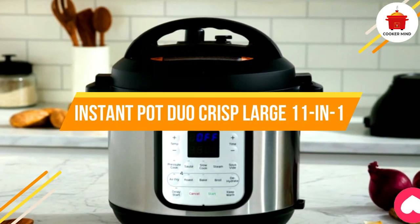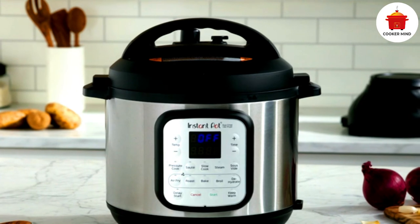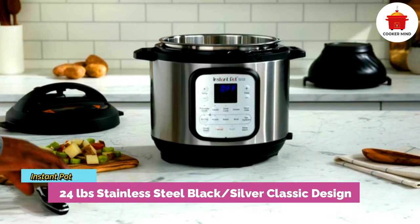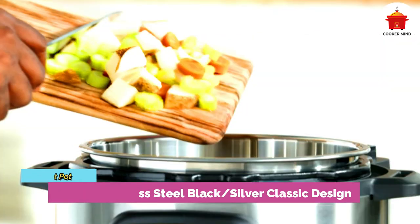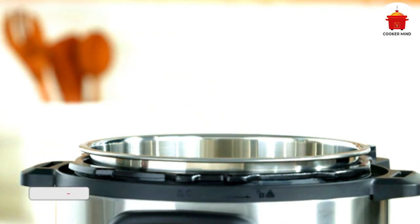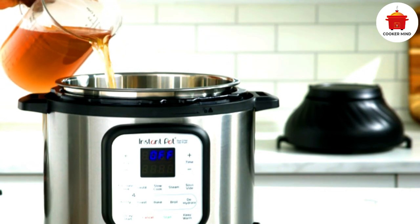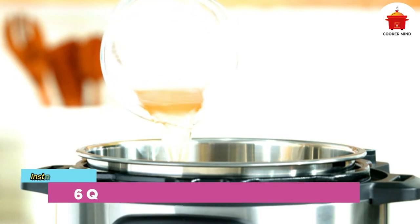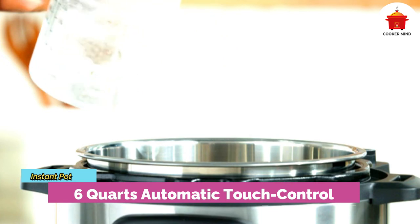Number three: Instant Pot Duo Crisp Large 11-in-1, best for college roommates. Life inside a dormitory can be quite social, and if you want to make more friends when you go to college, get this Instant Pot Duo Crisp Large 11-in-1. It has a big capacity that you can use to serve all of your friends at your dorm. It also has an air fryer function that will be a lifesaver for preparing quick meals daily.